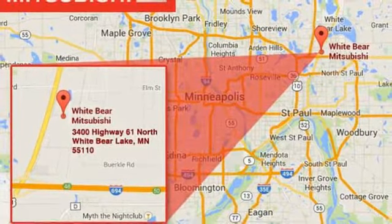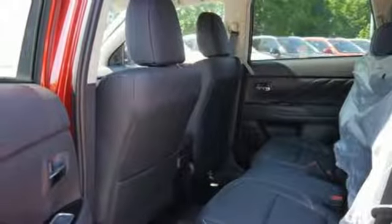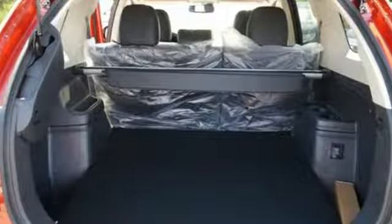Enjoy the conveniences of a rear-view camera, heated front seats, power remote liftgate, and blind spot warning with rear cross-traffic alert and lane change assist.